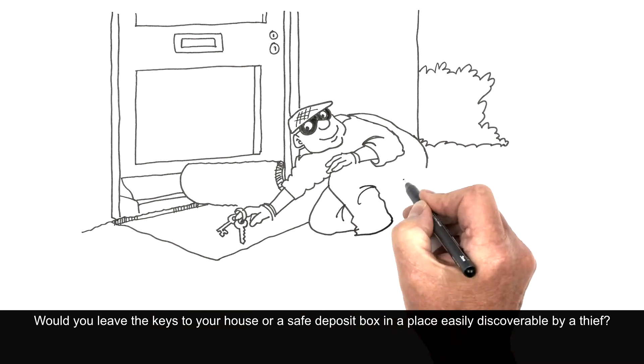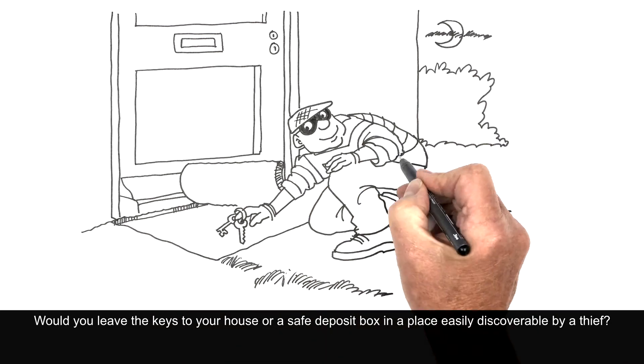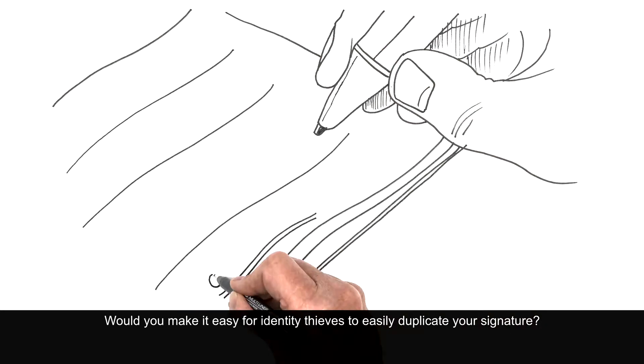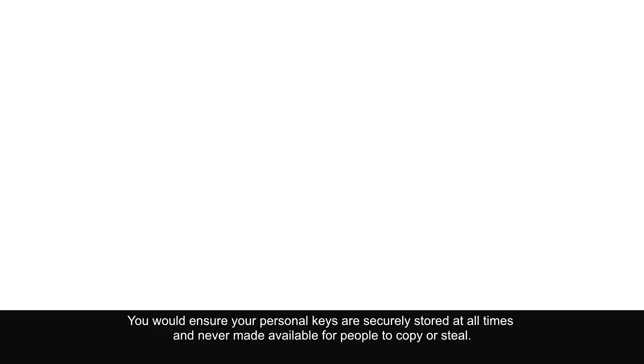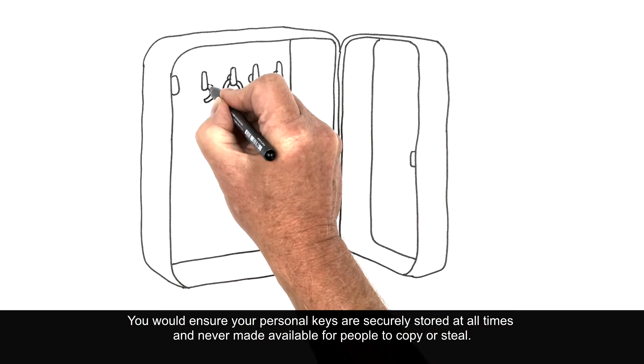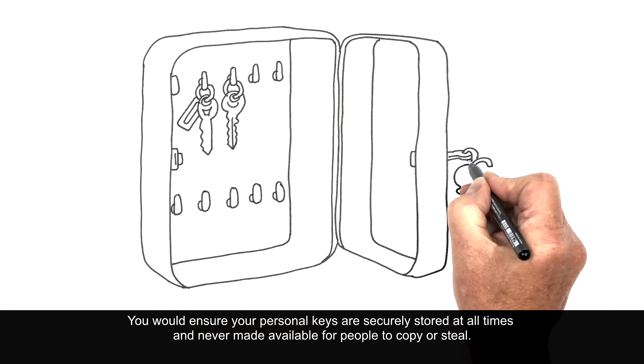Would you leave the keys to your house or a safe deposit box in a place easily discoverable by a thief? Would you make it easy for identity thieves to easily duplicate your signature? Of course not. You would ensure your personal keys are securely stored at all times and never made available for people to copy or steal.